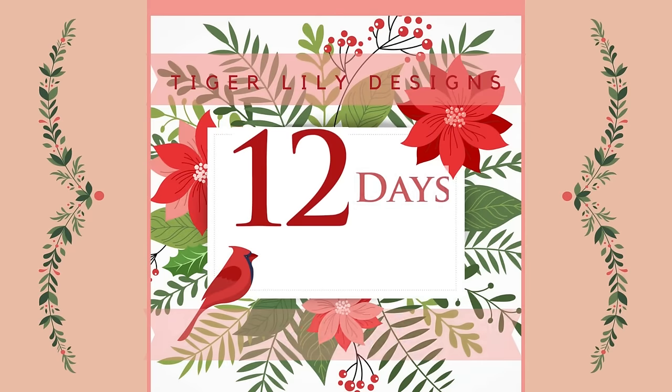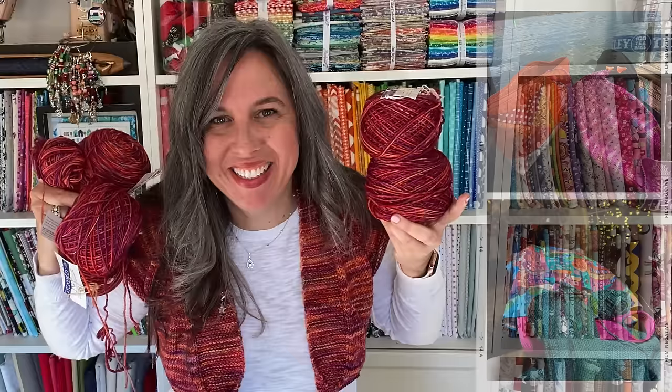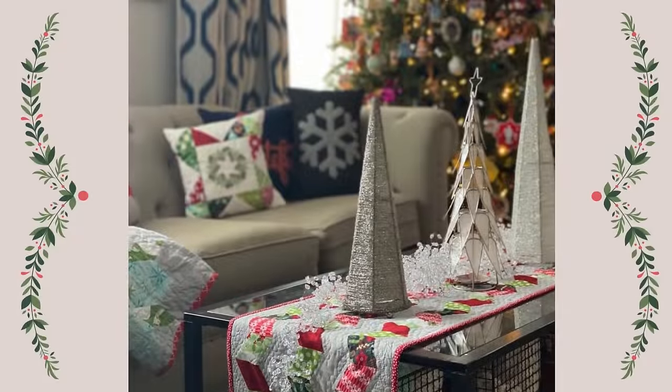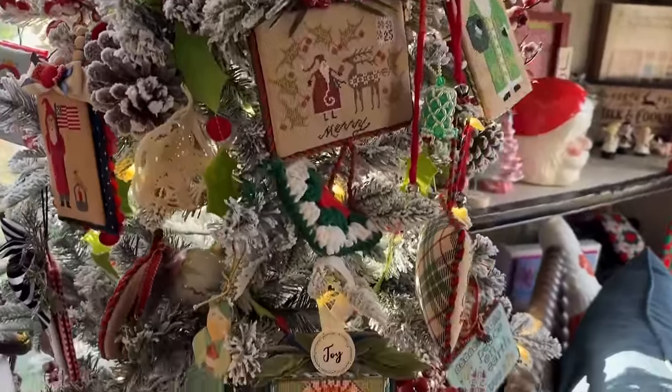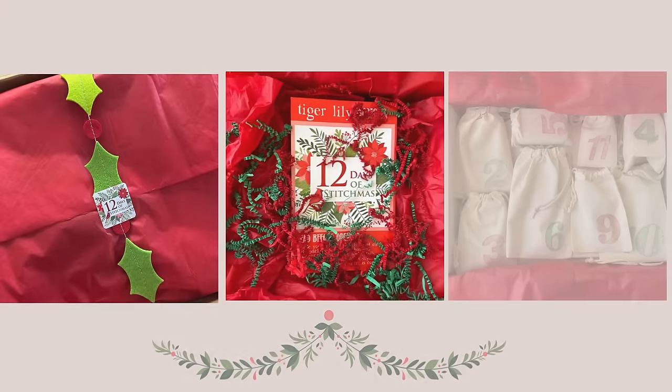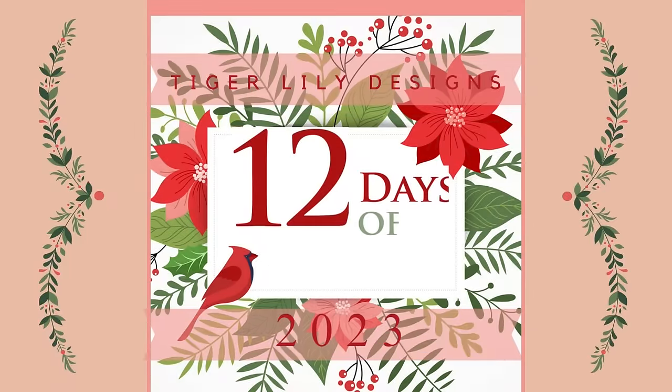Happy 12 Days of Stitchmas, friends! My name is Kari, this is Tiger Lily Designs. Welcome to Stitchmas Day 7! It's Day 7. I've got two businesses — one is yarn, one is needle minders. They are both fantastic! Plus I've got my ovens. It is buckets of fun. Let's just dive in.